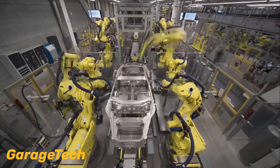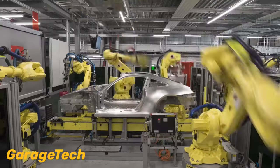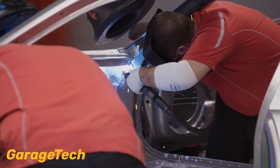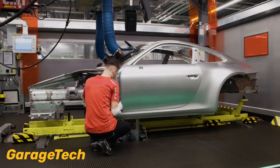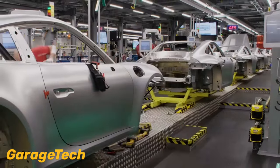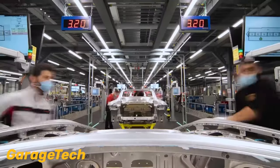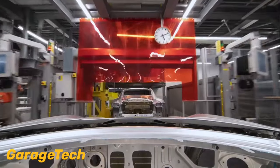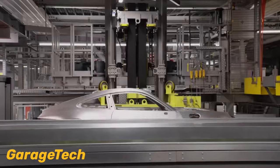The extensive investment allows for a wide array of more than 160 pre-approved paint options available in the current catalogue. At the Zuffenhausen plant, where the 911, 718, and the Taycan models are assembled, a new color mixing bank was added to accommodate more paint to sample configurations without affecting regular production.